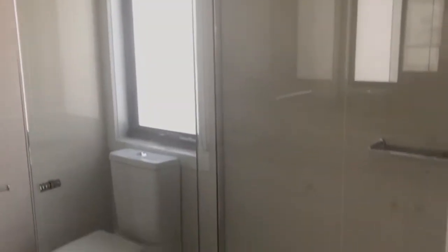It also contains an ensuite with shower, toilet and vanity unit.